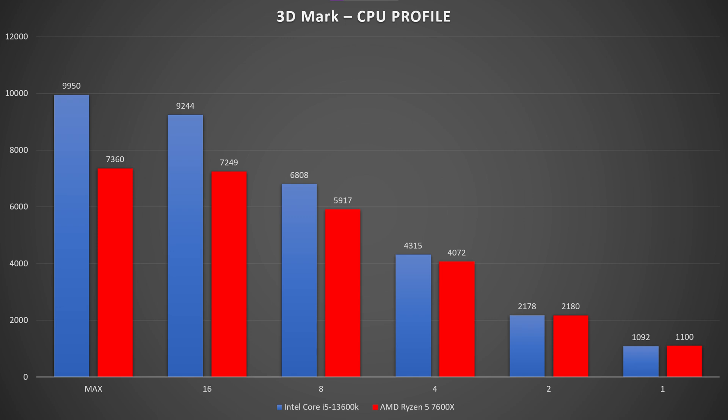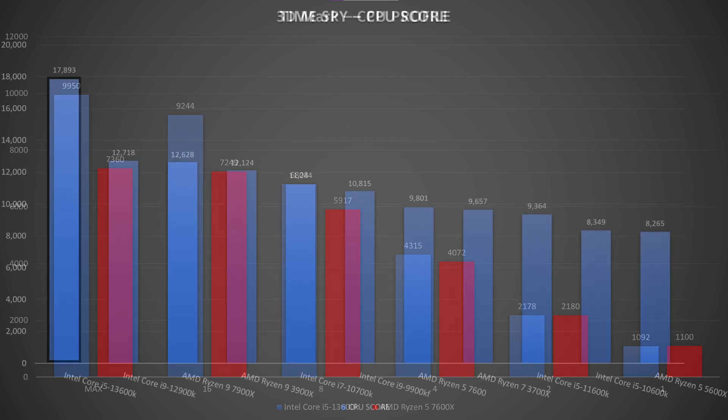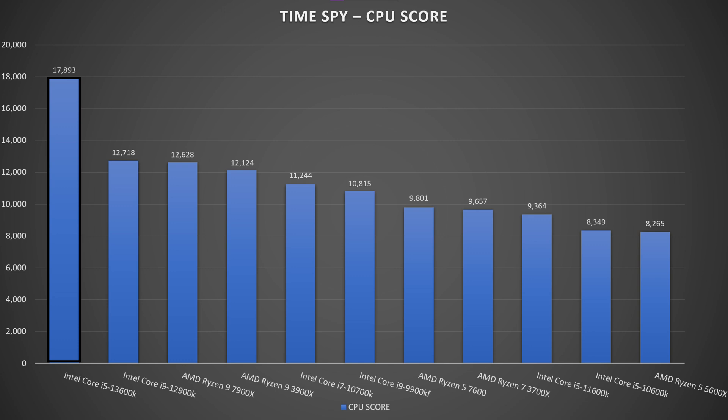At 16 cores in CPU Profile, the 13600K scores 9,214 versus 7,249 for the 7600X. Going down in core counts, differences appear mainly at one and two cores. Maximum thread count is where the 13600K really beats the 7600X by an outstanding margin.